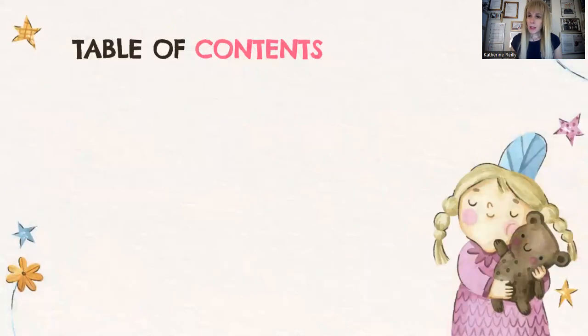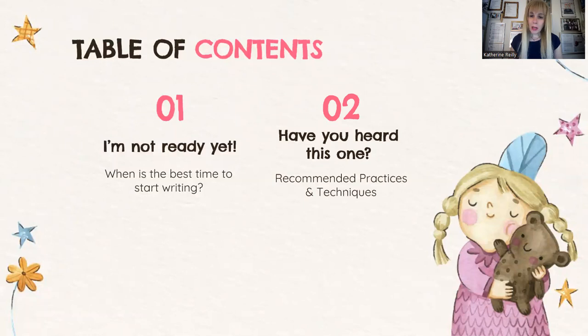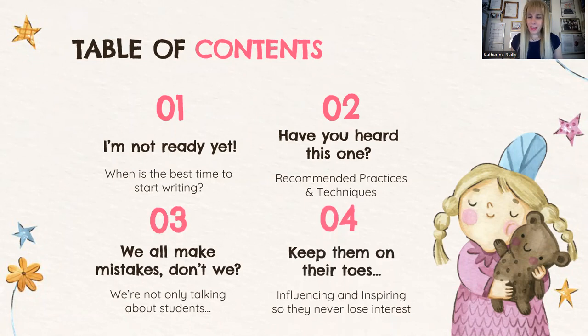Let's reflect upon the contents of this presentation. First, we are going to discuss when the best time is to start assisting students in transferring their thoughts into written form. We will further expand by talking about recommended practices and techniques that we can apply throughout the educational school year. Not only our students but we ourselves make mistakes — we are all human beings. So these are a few practices, techniques, and advice on things we should avoid. Finally, we'll look at how we can influence and inspire students so they never lose interest, always stay motivated, and try to adopt writing as a form that must be continuously refined and used throughout their lives, because writing is an expression of our thoughts and who we are as individuals.